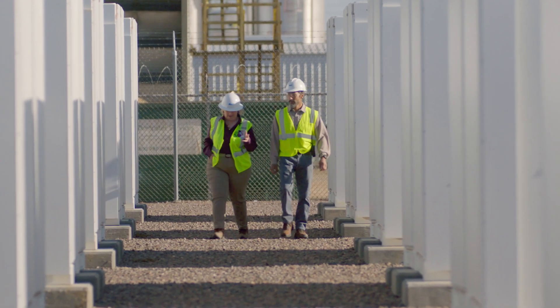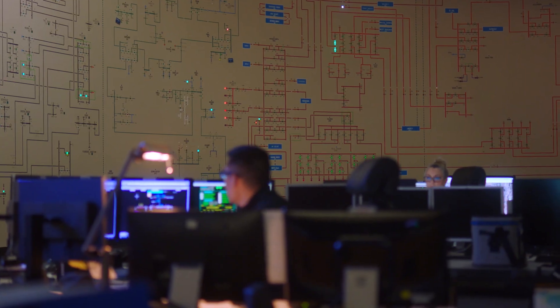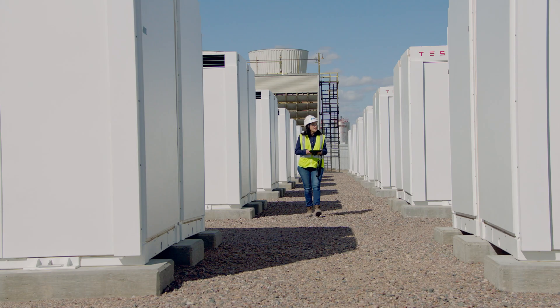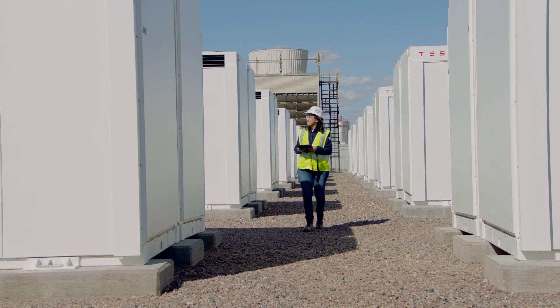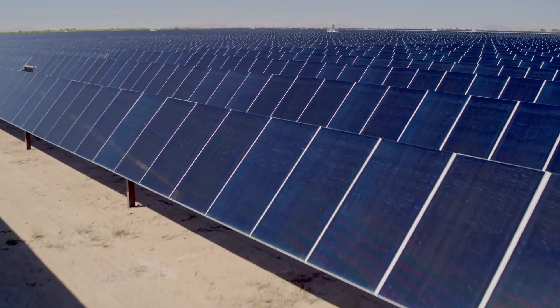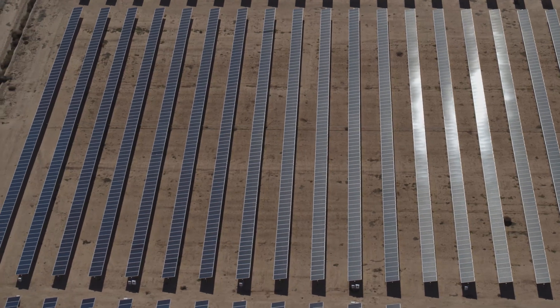Currently, most of the battery technology utilizes lithium-ion batteries, but in the future, batteries will take on new forms of technology and play a large part in energy delivery. Especially as we add more renewable sources to the grid, the larger the need will be to store that energy for future use, since renewables like solar and wind don't produce 24 hours a day.